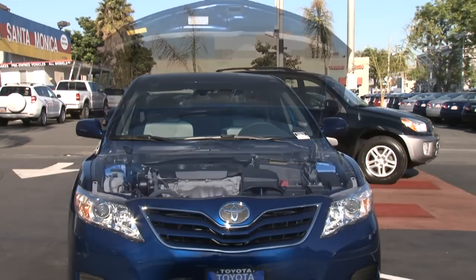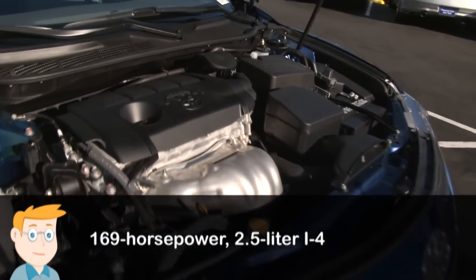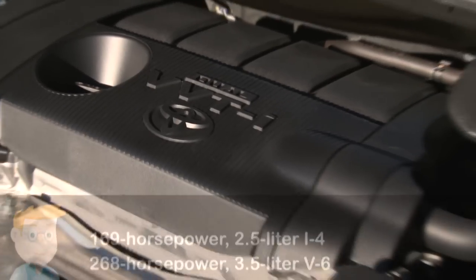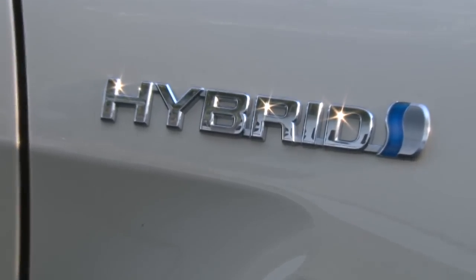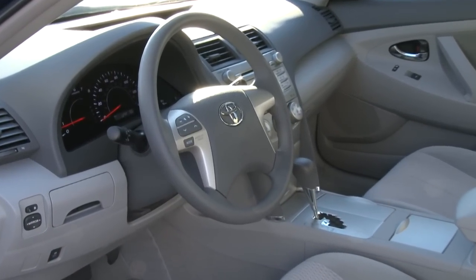There are two available engines. A 169-horsepower 2.5-liter four-cylinder comes standard, and for added oomph, a 268-horsepower 3.5-liter V6 is up to the task. For even more fuel economy, there is a hybrid version that is also available. A six-speed manual or six-speed automatic round out the available transmission choices.